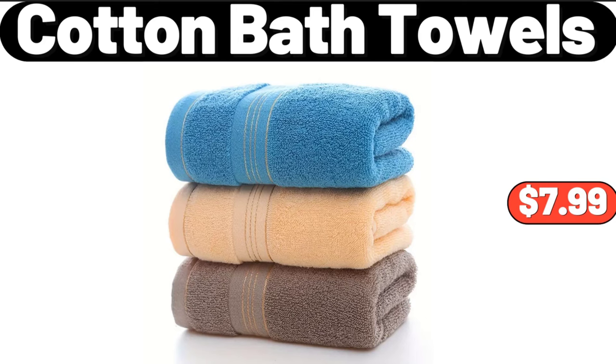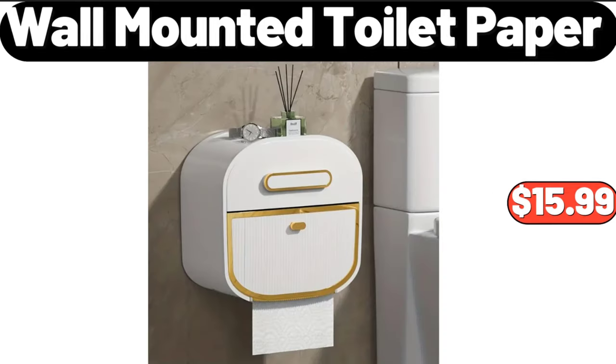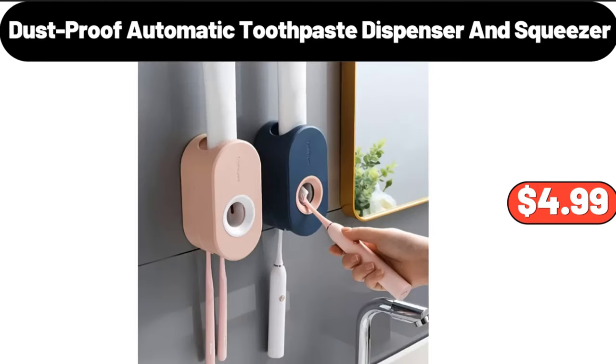Three pieces cotton bath towels, $7.99. Four pieces large christmas gift bags, $3.99. Wall mounted toilet paper holder, $15.99. Vintage soap dispenser, $3.99.